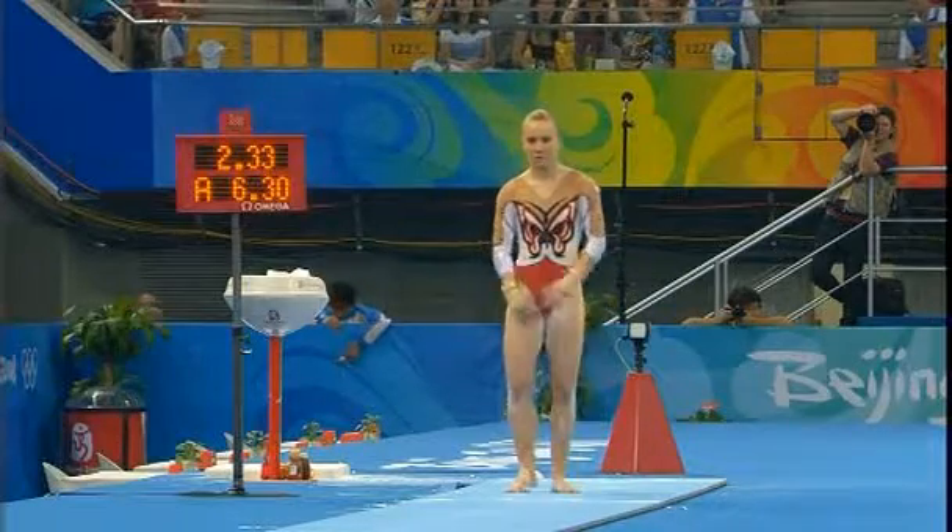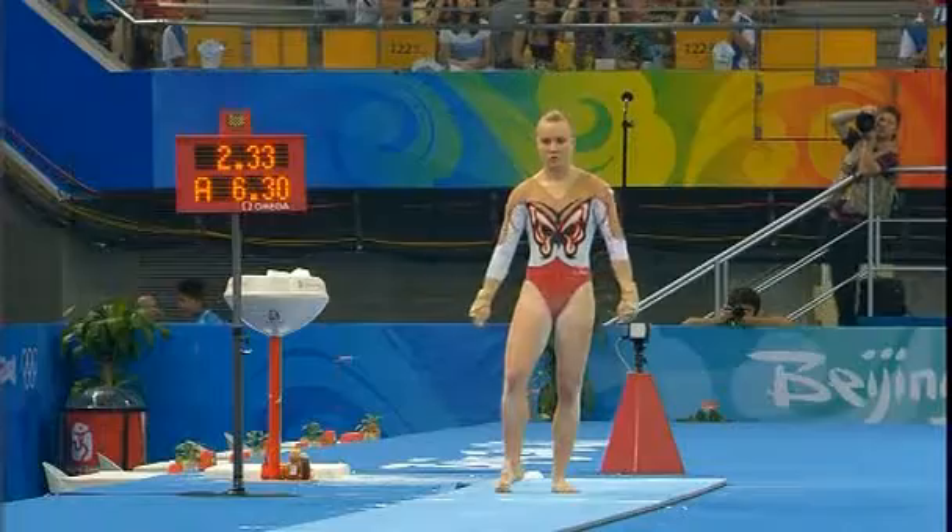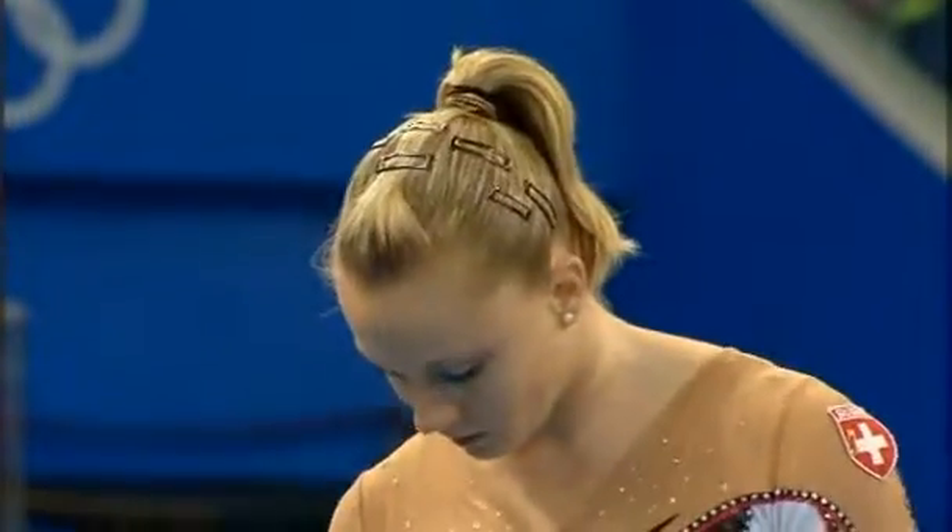Specialist. She was fourth at the Europeans. She'll be going for the vault final, so she'll have two vaults.